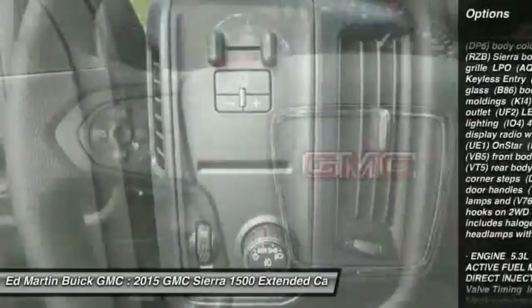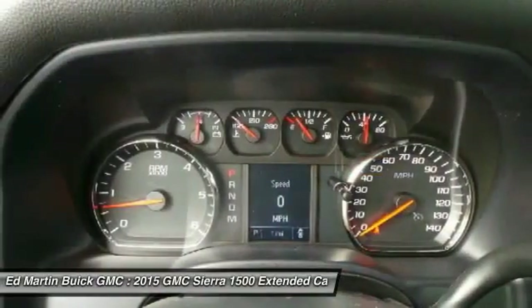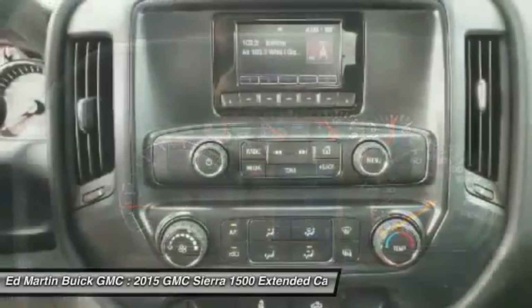Adjustable steering wheel, driver airbag, four-wheel disc brakes, cruise control, four-wheel drive, AM FM stereo radio.